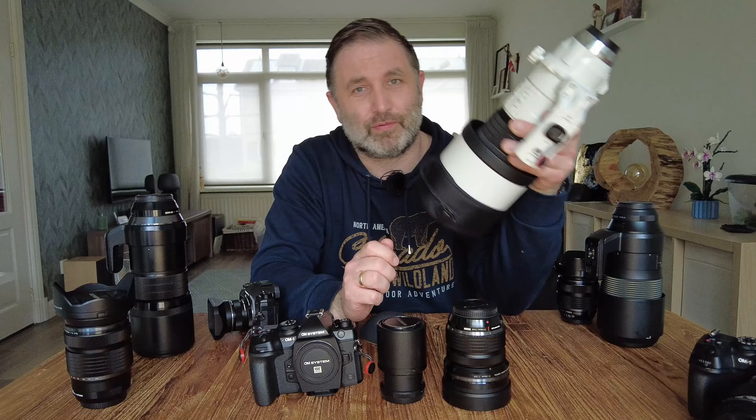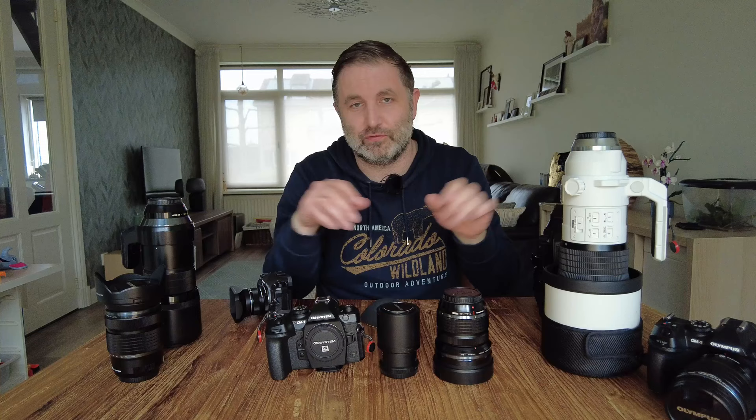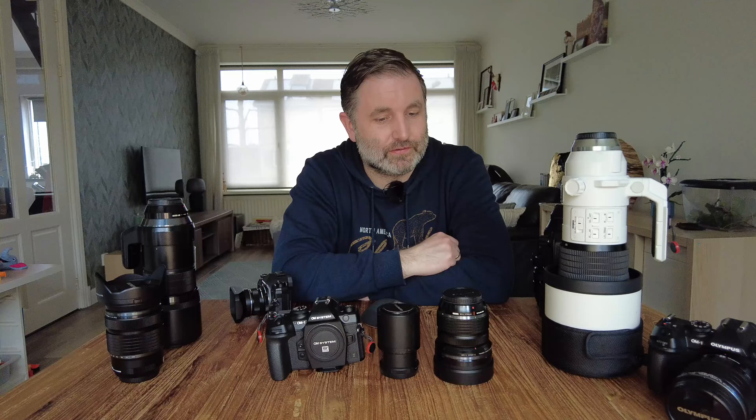Unfortunately I'll probably have to return the 150-400 soon, and I'm actually considering buying it myself — though I'll need to save a lot. If I do, I'll probably sell the 300mm and the 100-400 since they'd have no purpose anymore. The 300mm is a bit sharper and crispier, but the 150-400's fixed-aperture versatility and built-in teleconverter for longer reach make it more practical. The answer to the question really is simple: there's no single favorite lens — it's the set.